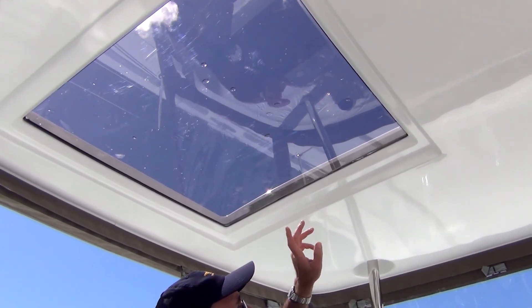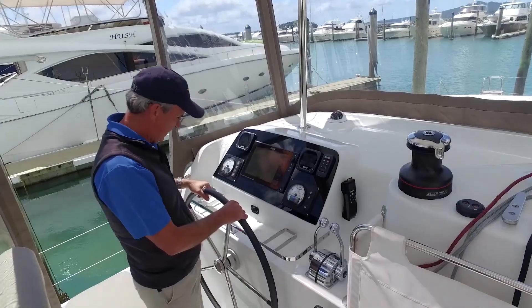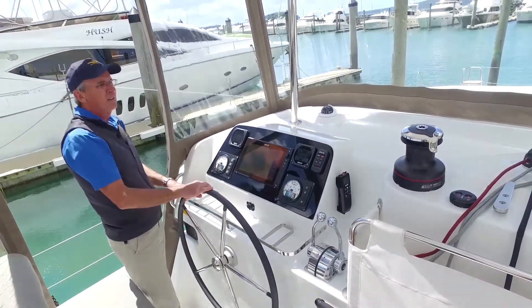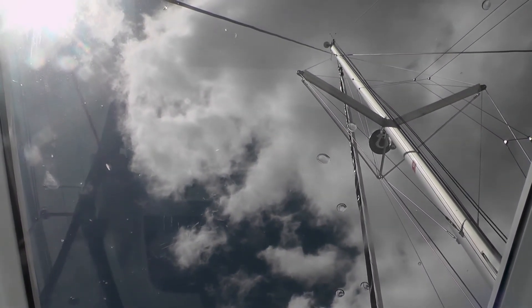A lot of catamarans with a superstructure over your head like this, you can't see the top of the mast. So when you want to see what the wind indicator is doing, you usually have to step outside. On this one, you've got a clear window and it's very easy to see what's going on up there.